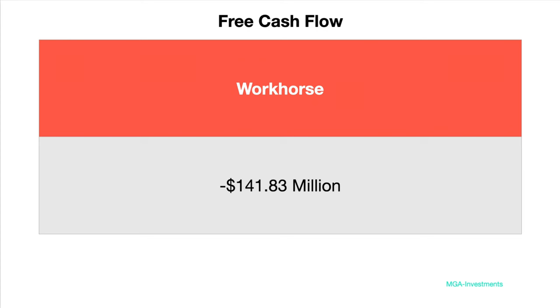Growth companies come with a lot of risk because, in a world of unknowns, there is so much more unknown about companies within a growth industry, especially EV-related. Workhorse has a negative $141 million in free cash flow, so they're bleeding money. Having looked at ROE, ROA, ROI, debt, management compensation, and free cash flow, the Workhorse story from a management perspective isn't looking very good. So I would give Workhorse a management score of three.